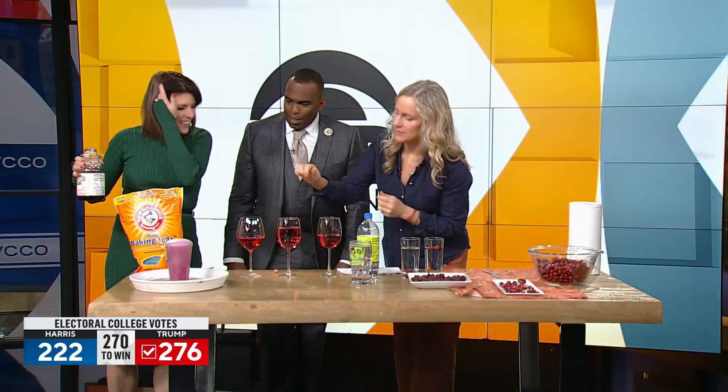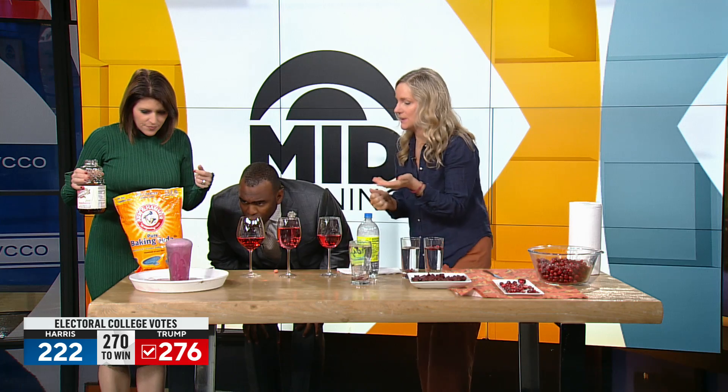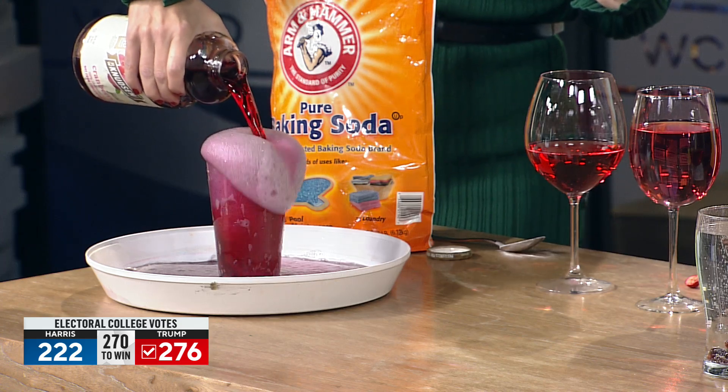Watch what happens — see how it turns a little more purple? Because we added a base to it. If you add more cranberry juice, it will foam again — it adds acid if all the baking soda has been used up. See how bright pink it is? You can really tell the difference.